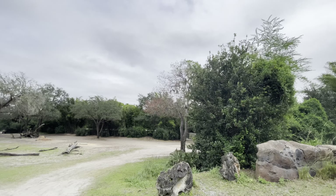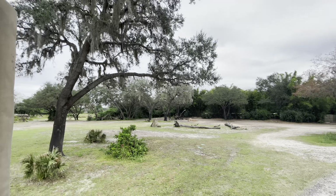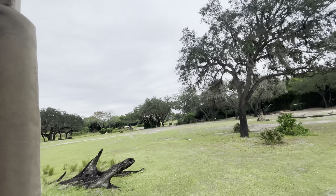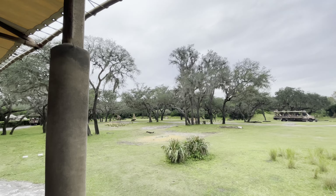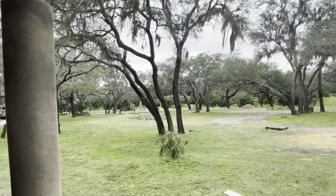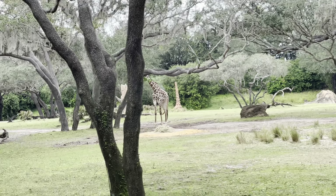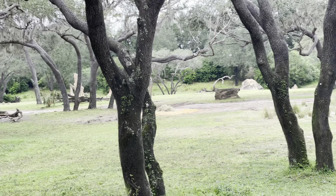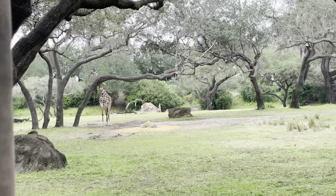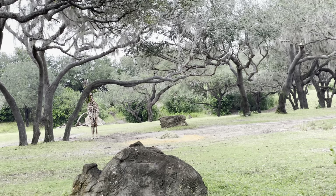Looks like we have a giraffe coming up on the right. This looks like the Masai giraffe, and I can tell by its sort of inkblot pattern. Giraffes can grow up to about 16 feet tall — about the same as the Nile Crocodile. When they're born, they're already about 6 feet tall and have a 6-foot drop into this world, but that's just to help kick-start their lungs.